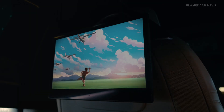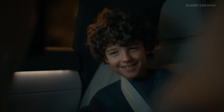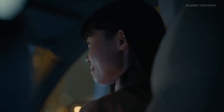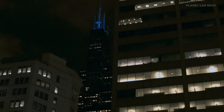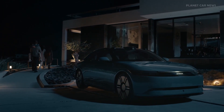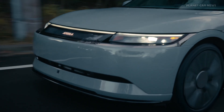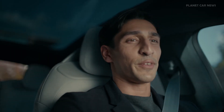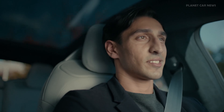Oh, this is so funny. Hey Afira, can you play my playlist? You bet.